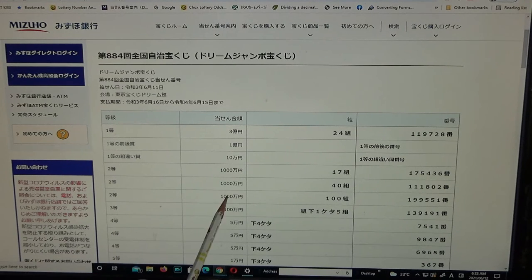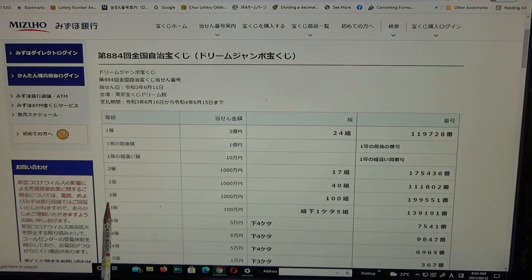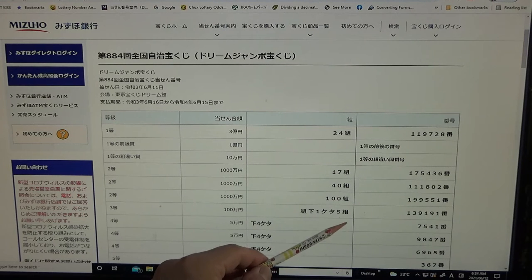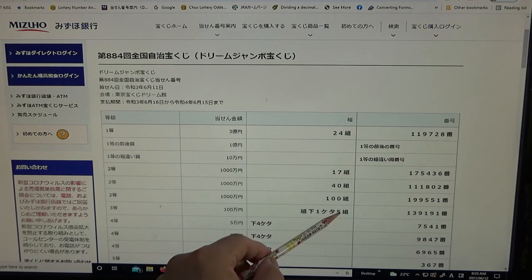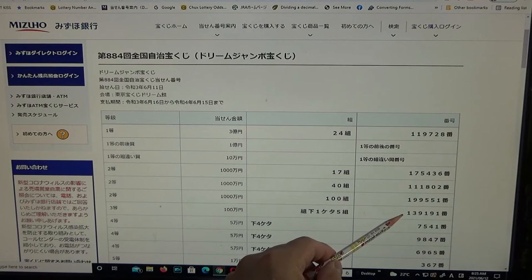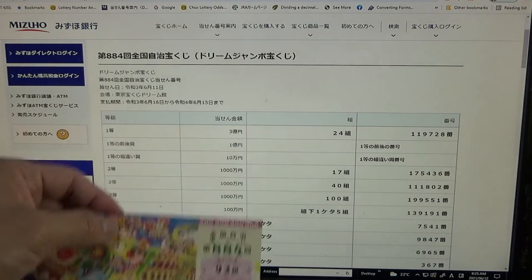To win the third second prize, Senmanen, you must have grouping number 100 with exact numbers 199551. No good for me. To win the third prize, Senmanen, the last digit of your grouping number must be a 5 — so it could be 35, 65, or 95 — and you must have exact numbers 1, 3, 9, 1, 9, 1. No good for me; I have 92.